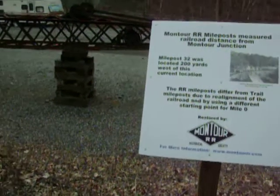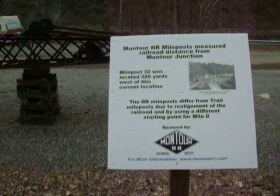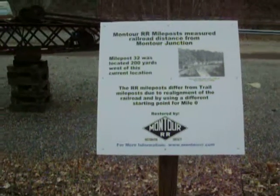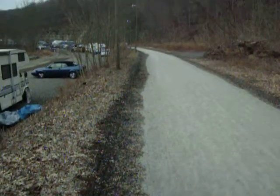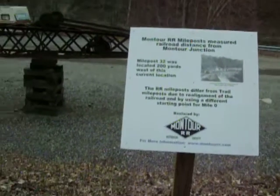Here we are on a very warm March Saturday afternoon, March 7th, about 73 degrees outside. I'm not complaining. I'm on the newly restored section of the Montour Trail, formerly the Montour Railroad, of the West Peter section.